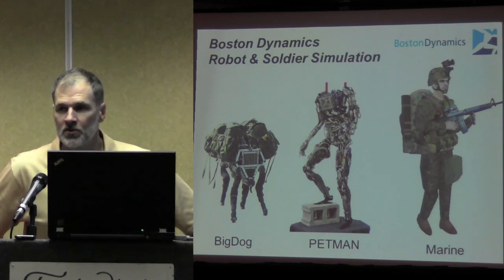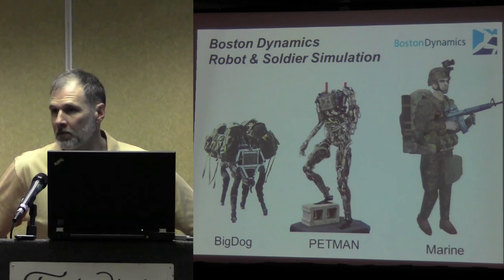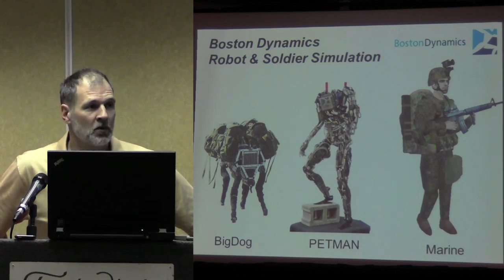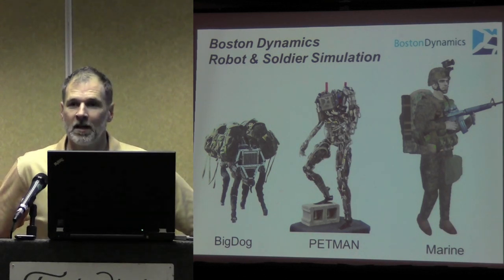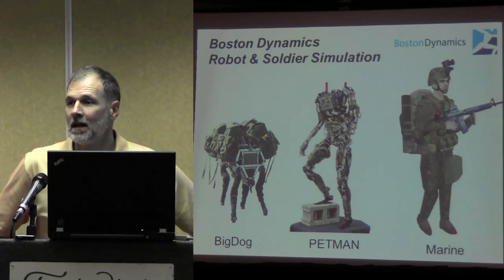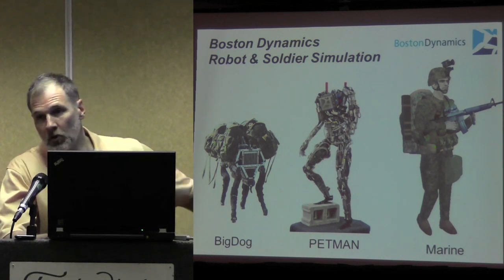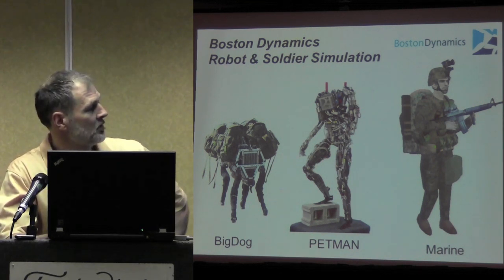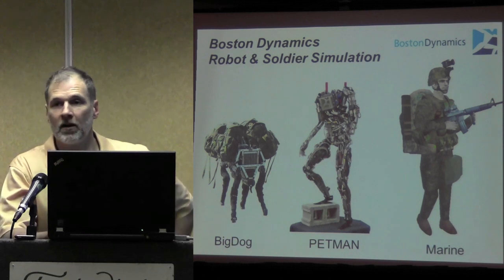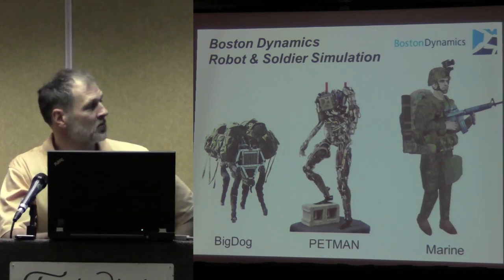At our own company, that's informed strongly by our work not only in human modeling but also in robot development and robot modeling. Because we're finding that robot development requires certain results from our simulation that are pushing those simulation tools. You see some of the robots we're developing — Big Dog and our humanoid Petman are underway. But these same tools apply to our marine and soldier modeling work.